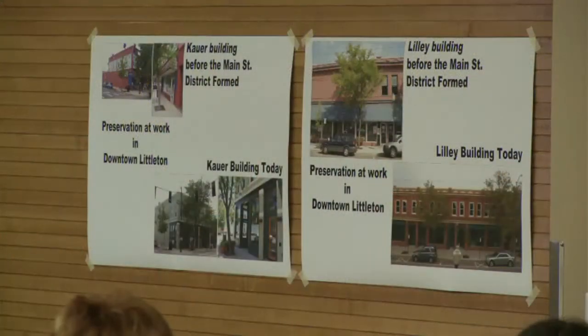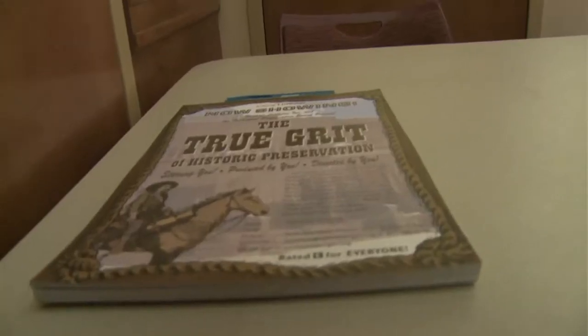Our consultant came back with a list of recommendations. After those recommendations are reviewed by the board, they'll go back to the people that participated to get their input before finalization. Some of those recommendations included incentives and benefits of being in a district or being landmarked, surveys — we need to survey more properties as more have become eligible — and education workshops for both commercial and residential properties.